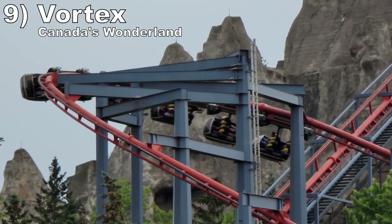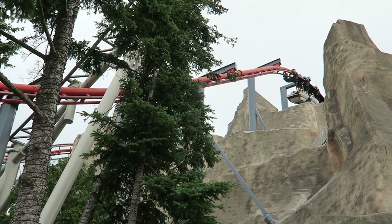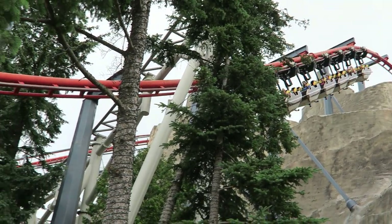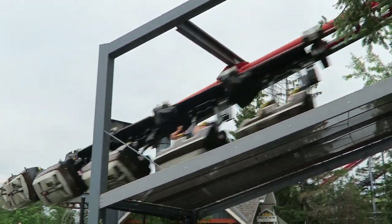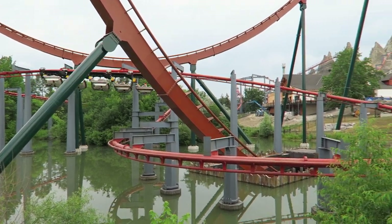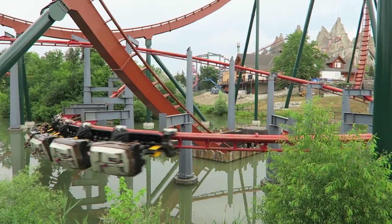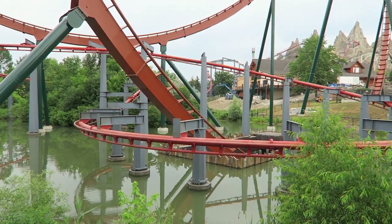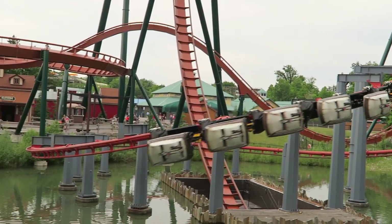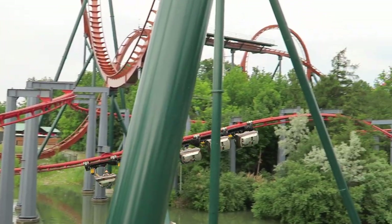Number 9: Vortex at Canada's Wonderland. This suspended coaster's layout is nearly identical to the aforementioned Bat, but this one is far more forceful. The speed and swinging feel similar, but it is accompanied by strong positive Gs. Every single turn offers a mix of wild swinging and great forces, particularly on that picturesque helix around Yukon Striker. This ride is short, but it's fast and furious.